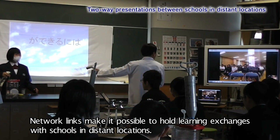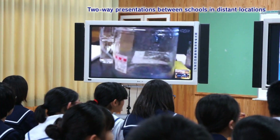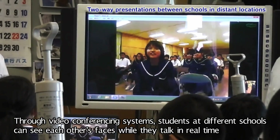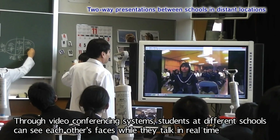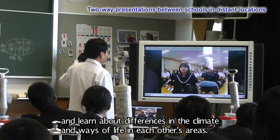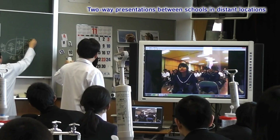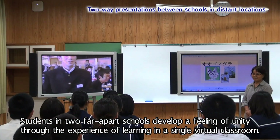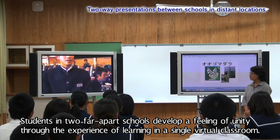Network links make it possible to hold learning exchanges with schools in distant locations. Through video conferencing systems, students at different schools can see each other's faces while they talk in real time and learn about differences in the climate and ways of life in each other's areas. Students in two far apart schools develop a feeling of unity through the experience of learning in a single virtual classroom.